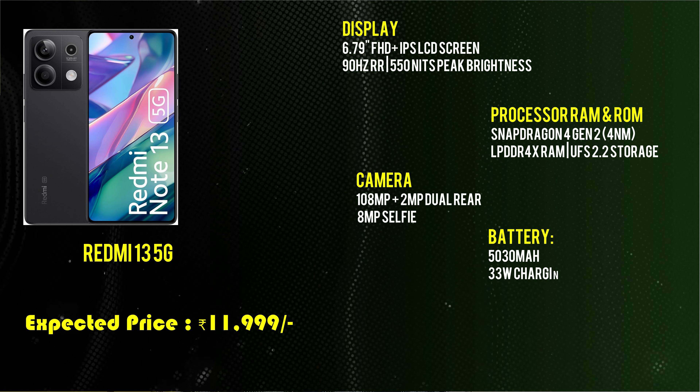Next is the Vivo V40 5G. It features a 6.7-inch display with a 120Hz refresh rate and 4,500 nits brightness. It is powered by a Snapdragon 7 Gen 3 processor with LPDDR4 RAM and UFS 2.2 storage, available in an 8GB + 256GB variant. It has a 50MP camera with optical image stabilization and a 32MP selfie camera. It has a 5,500mAh battery with 80W fast charging. Priced at approximately ₹39,999.